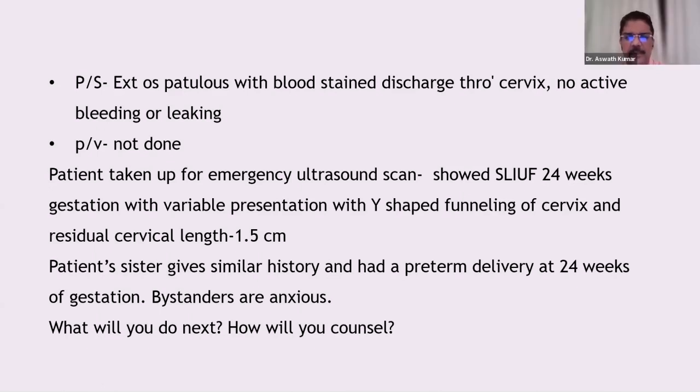Regarding repeat courses — if the pregnancy has gone beyond two weeks after the initial course and the patient has not delivered, and you expect imminent delivery within the next seven days, you can give one more course of steroids. However, do not repeat the course excessively, as repeated doses are associated with demyelination and the child may be born with cerebral palsy. For example, if I gave steroids at 26 weeks and the patient returns at 31 weeks, I may give it again since she has crossed the two-week threshold.